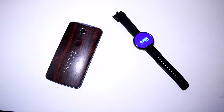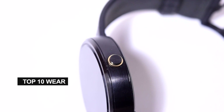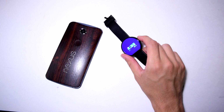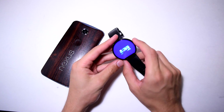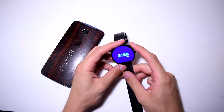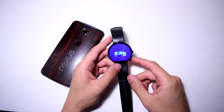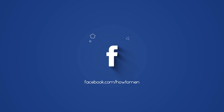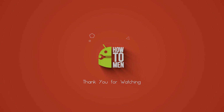Thanks for watching — that was the top 10 best Android Wear apps of 2015. I asked you guys on Facebook for your recommendations and got a lot of feedback, so I'm planning another segment of top Android Wear applications because there are plenty more out there. Don't forget to follow us on social media, and I'll see you in the next one.